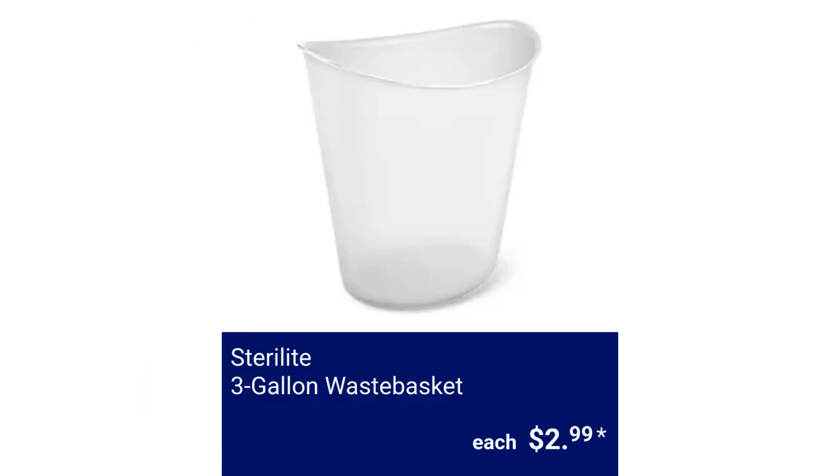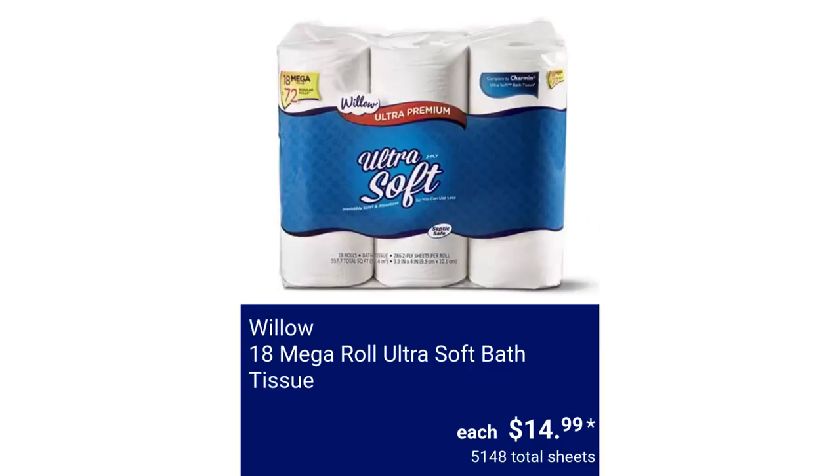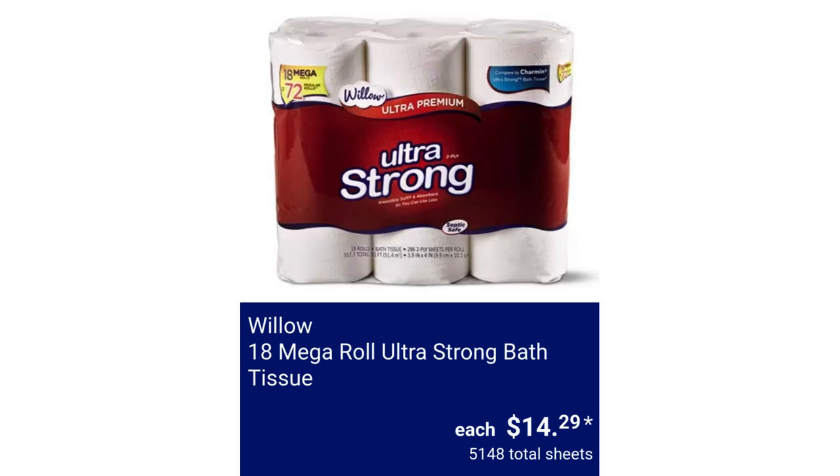Sterilite 3-Gallon Waste Basket, $2.99. Sterilite 64-Quart Latching Box, $7.99. Willow 18 Mega Roll Ultra Soft Bath Tissue, 5,148 total sheets, $14.99. Willow 18 Mega Roll Ultra Strong Bath Tissue, 5,148 total sheets, $14.29.